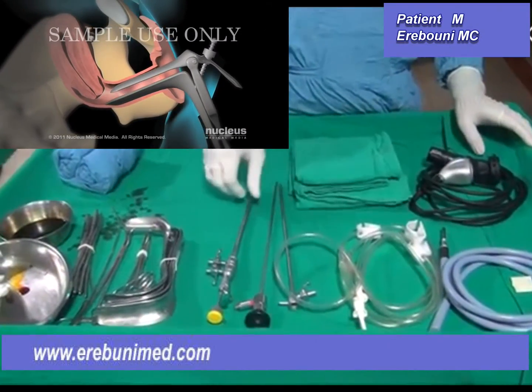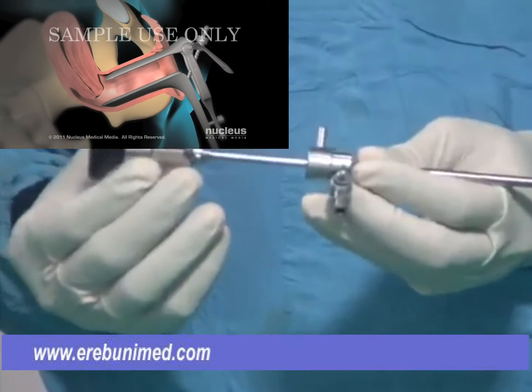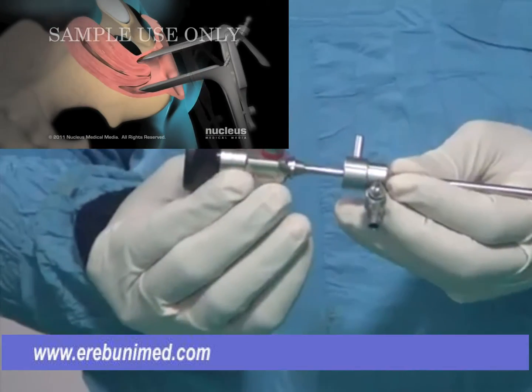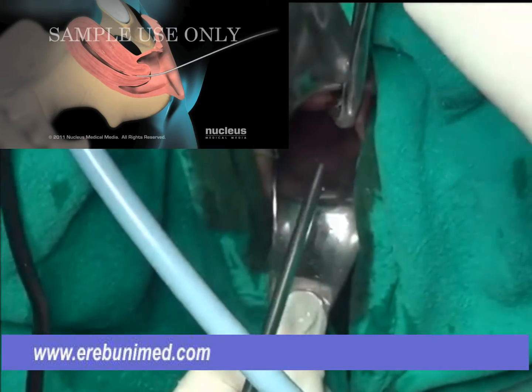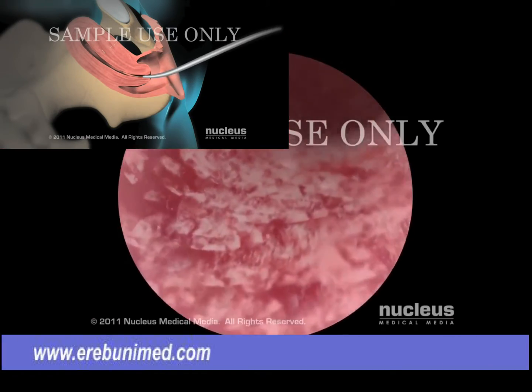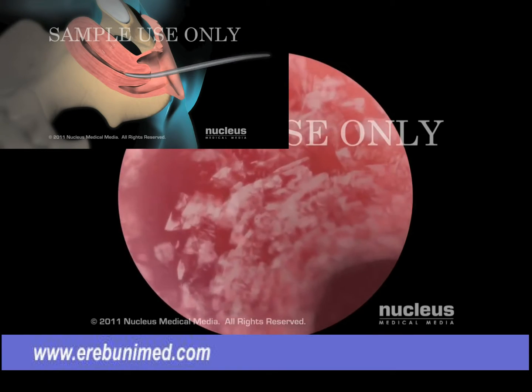A hysteroscopy is a procedure which allows your doctor to look inside your uterus using a small fine telescope called a hysteroscope. This procedure helps the doctor to find out why you have been experiencing abnormal bleeding from your uterus, or why your periods are very heavy.